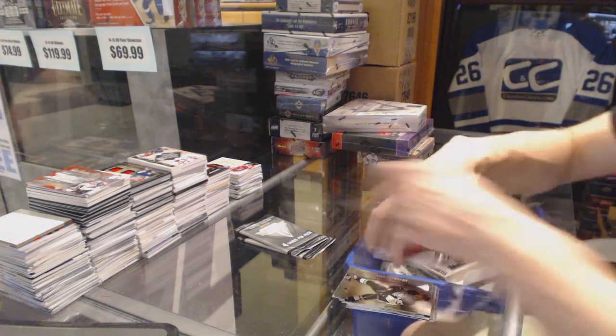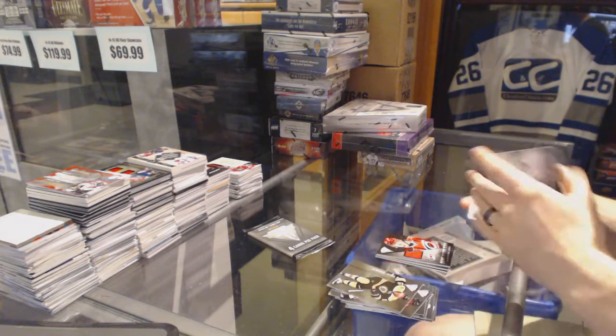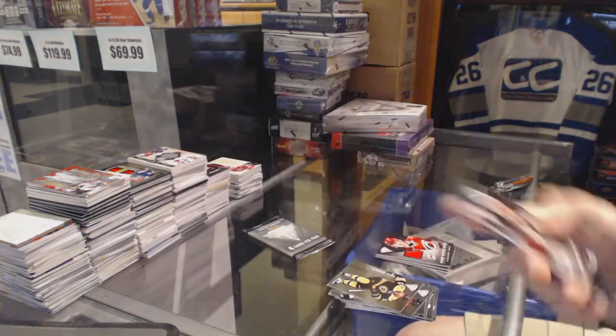Van Riemsdyk, Blake, and seven game gear jerseys so far. Game gear jersey for the Colorado Avalanche, Joe Sackick.